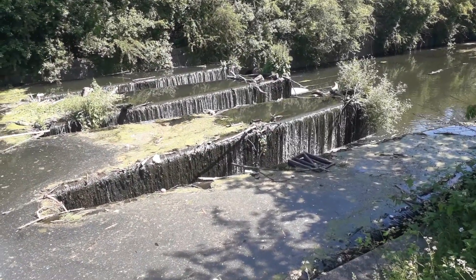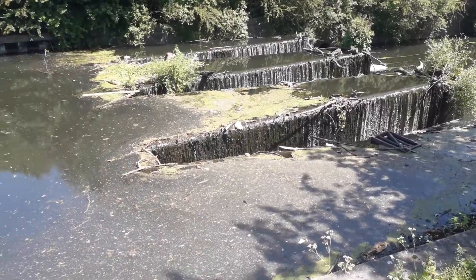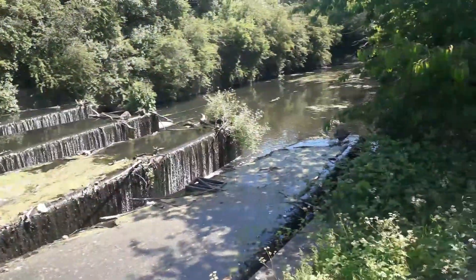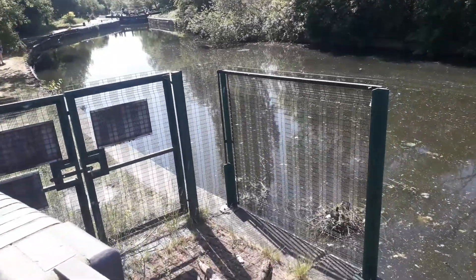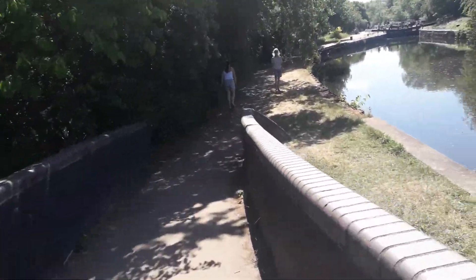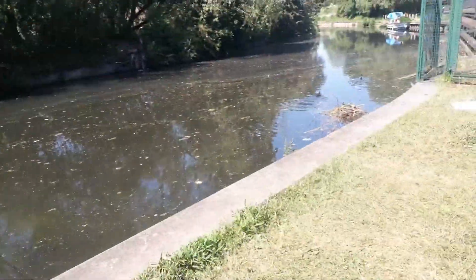Lots of bicycles out today and people walking. Today is a bank holiday. We had one two weeks ago for VE Day, but that was a special one just for VE Day, whereas the one today is a normal bank holiday.